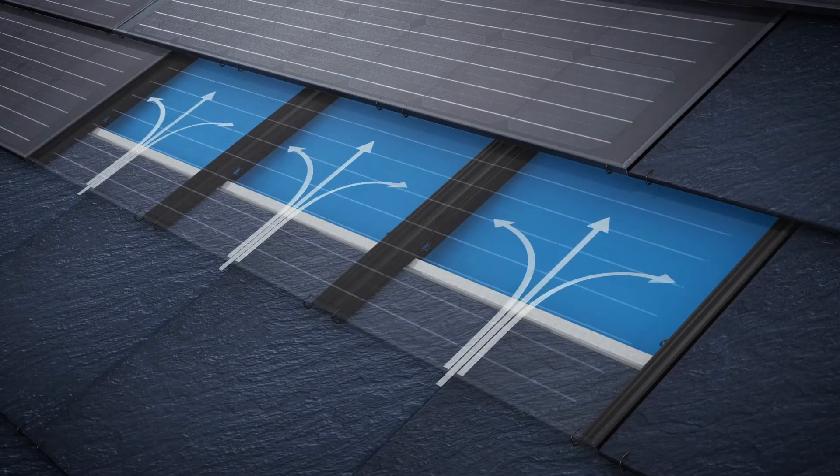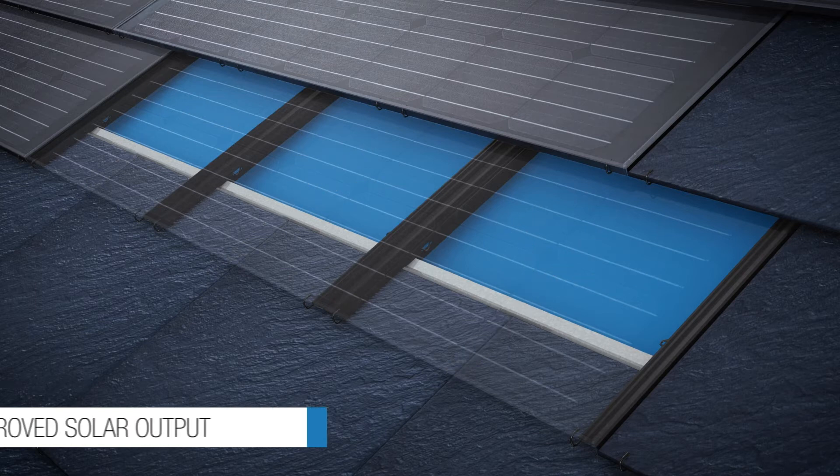Finally, a deliberate gap between the solar roof tile and the roof lining allows valuable airflow through the roof space, creating a cooler environment to further improve solar power generation.